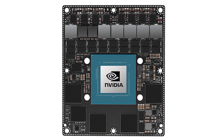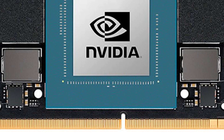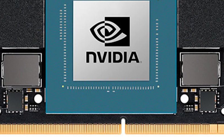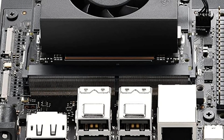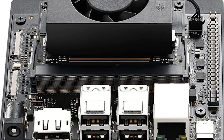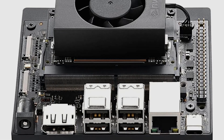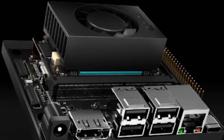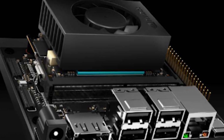The Jetson Orin Nano Super Developer Kit represents a significant milestone in the evolution of embedded AI computing. With its revolutionary price of $249, exceptional performance of 67 TOPS, and a wide range of potential applications across various sectors — from healthcare to smart agriculture — this device truly democratizes access to advanced AI computing. The combination of powerful hardware, robust software, and a vibrant development ecosystem creates an ideal environment for innovation and experimentation.